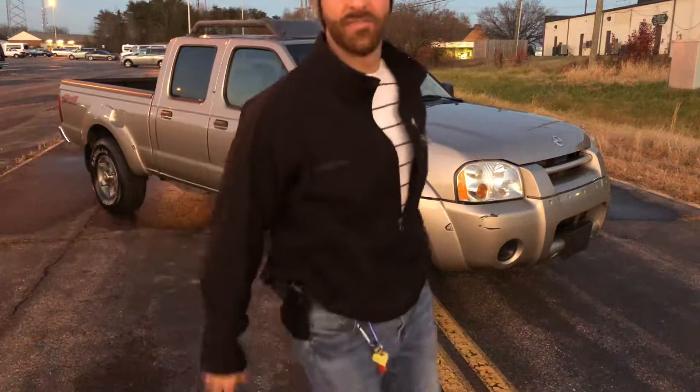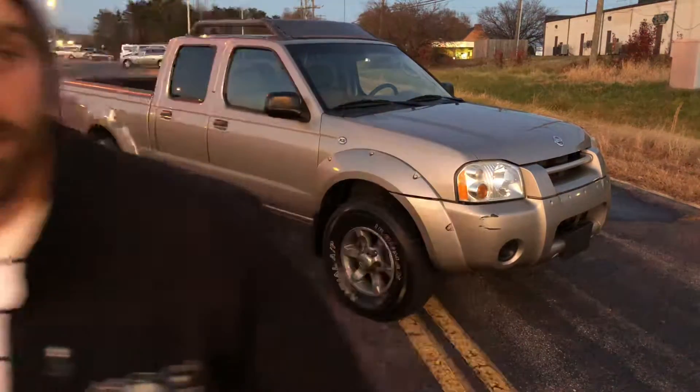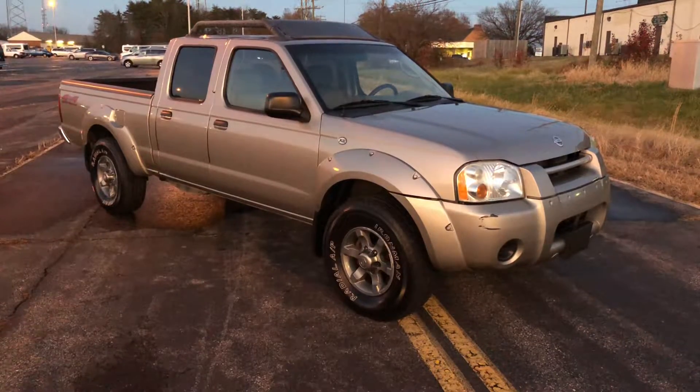Hey guys, what's going on fellas? How's it going? It's Mark. Check this out — this is out of the ordinary for me: bone stock 2003 Nissan Frontier XE four-wheel drive. Let's check it out.